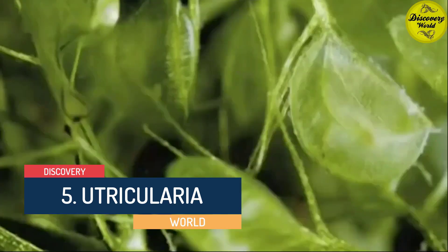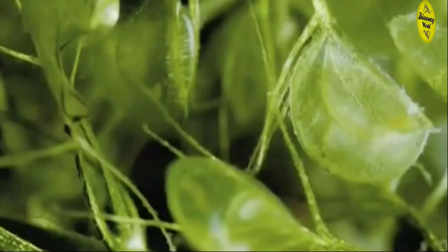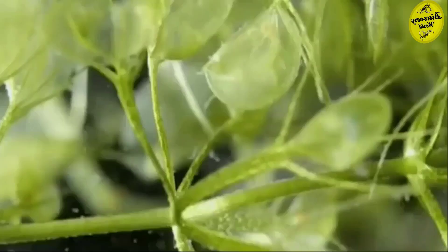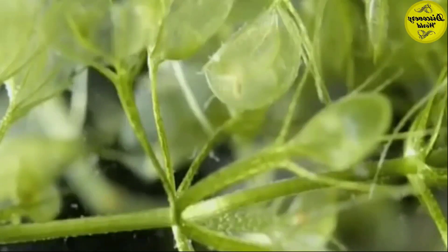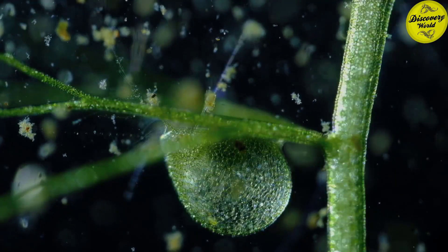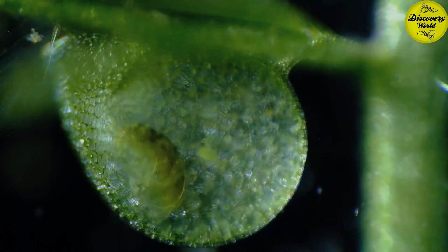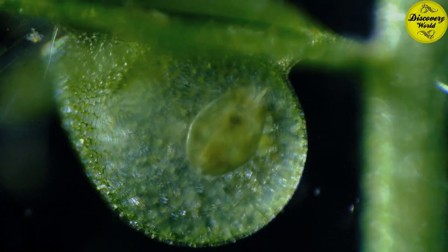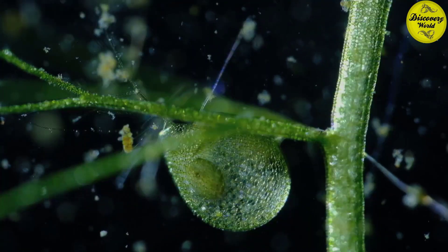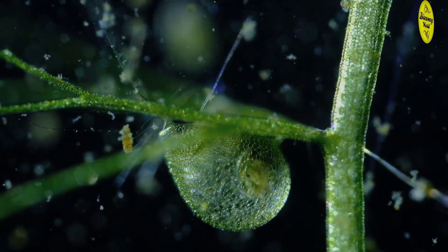Number 5: Utricularia, or the Bladderwort. They occur in fresh water and wet soil as terrestrial or aquatic species on almost every continent. They don't have roots, which is why they need to hunt for food. They grow incredibly fast and create a stunning silky surface. They use their leaves as small balloons to attract insects. When the insect gets closer, the balloon will invitingly open, water flows inside, taking the insects with it and drowning them while the plant feasts.